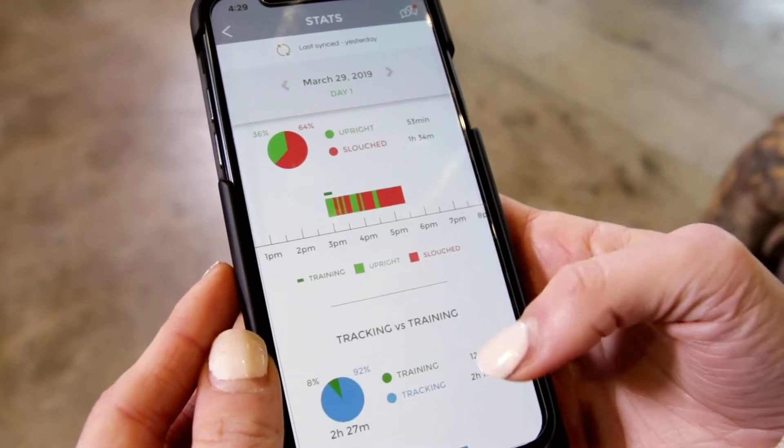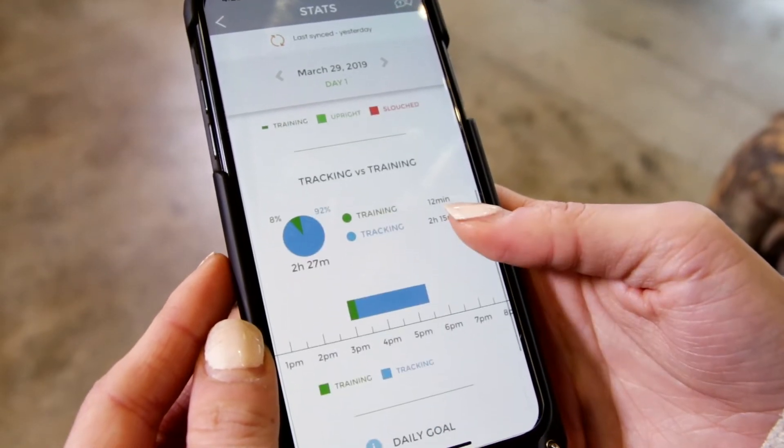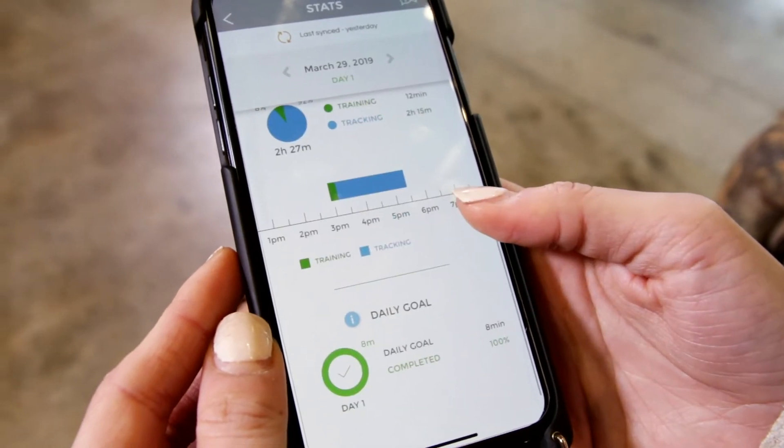It has two main modes: training and tracking. Tracking is when it simply tracks your posture throughout the duration of when you're wearing it, and then reports back to you how often you slouched. One thing I loved was that I was sitting over my laptop, slouching, and I got a notification on my phone from Upright Go saying I'd been slouching for 15 minutes straight. Talk about accountability.